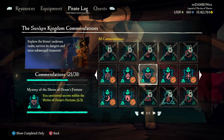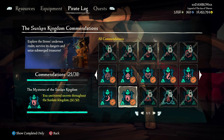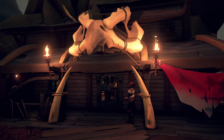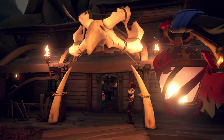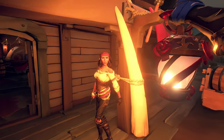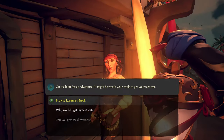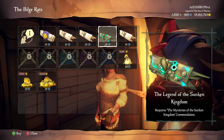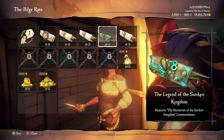I covered those shrines in different videos including where to find those journals. Once you get all 30, you can actually purchase this quest from Lorina. You have to get all 30 of the journals before this will be available to you. I'll have all of those shrines linked in the description and in the comments. Once you have all 30 and you go to Lorina's stock, you will find a new quest available: the Legend of the Sunken Kingdom.